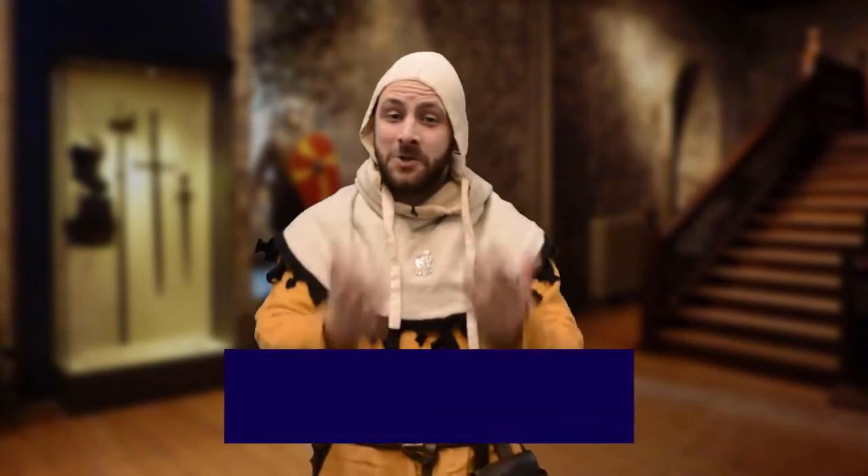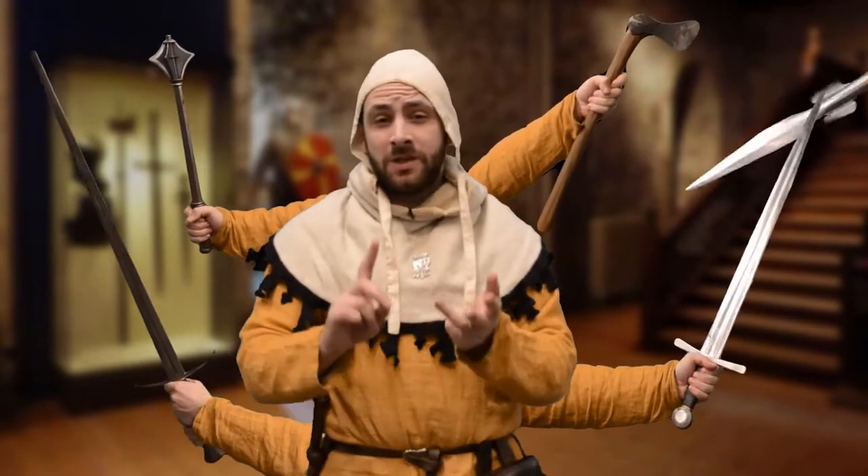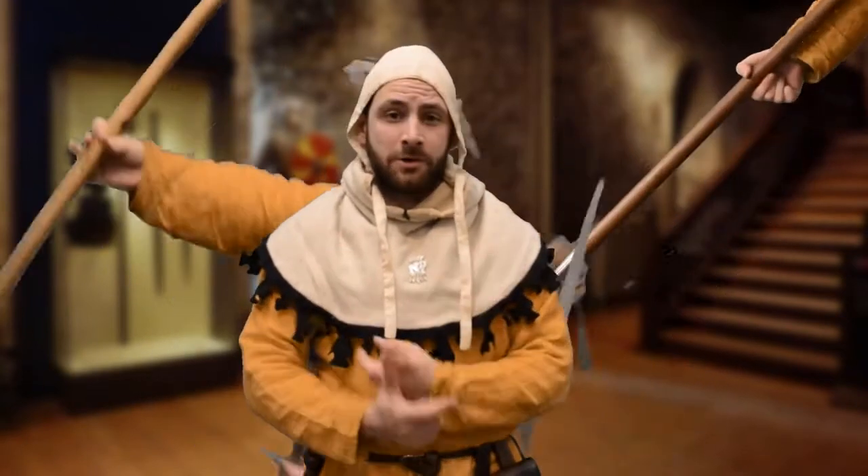Hello, I'm Lee, and in this video we're going to be discussing some of the most iconic medieval weapons, including axes, maces, swords, spears, longbows and crossbows. There is plenty to discuss, so without further ado, let's get started.